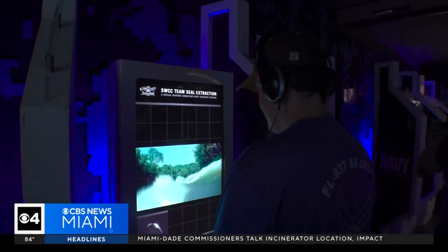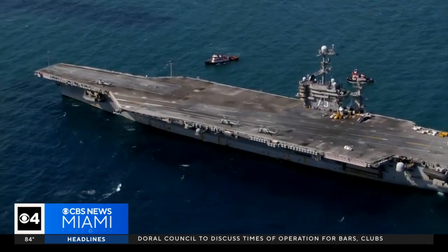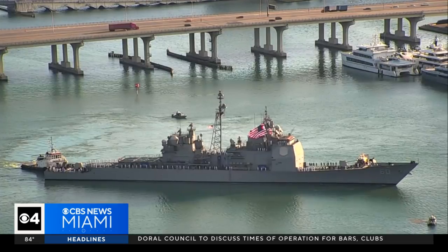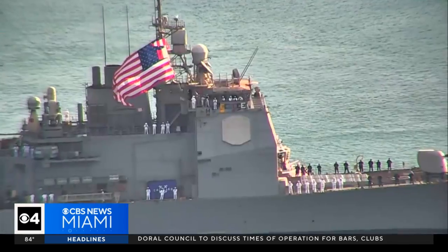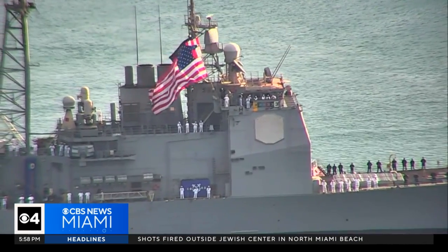Chief Petty Officer Cyril Toteme says the Navy really needs more engineers for nuclear propulsion, which is how aircraft carriers and submarines are powered. If someone signs up, they usually go to school for two years, which is all paid for by the Navy. You're taught by MIT professors about power and reactors — it's state-of-the-art cutting edge.